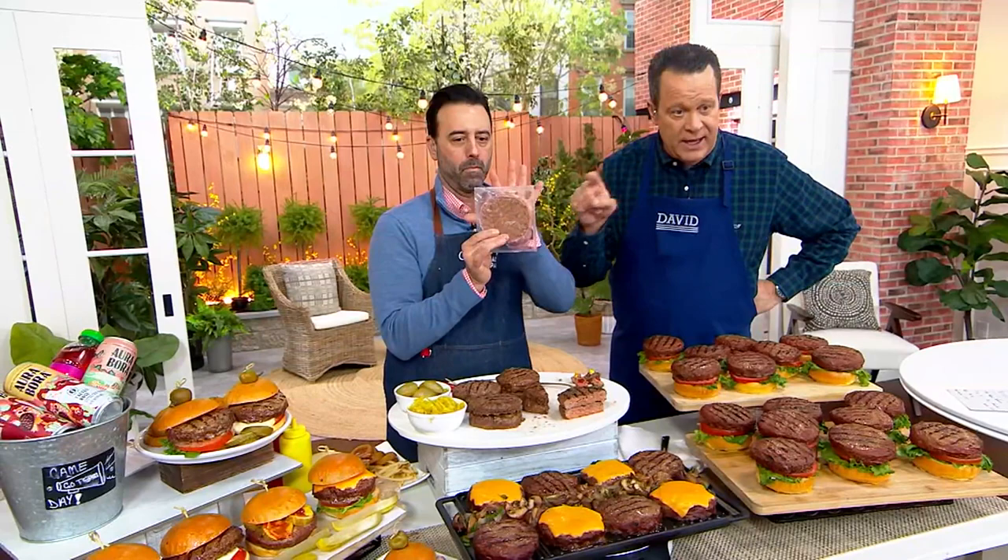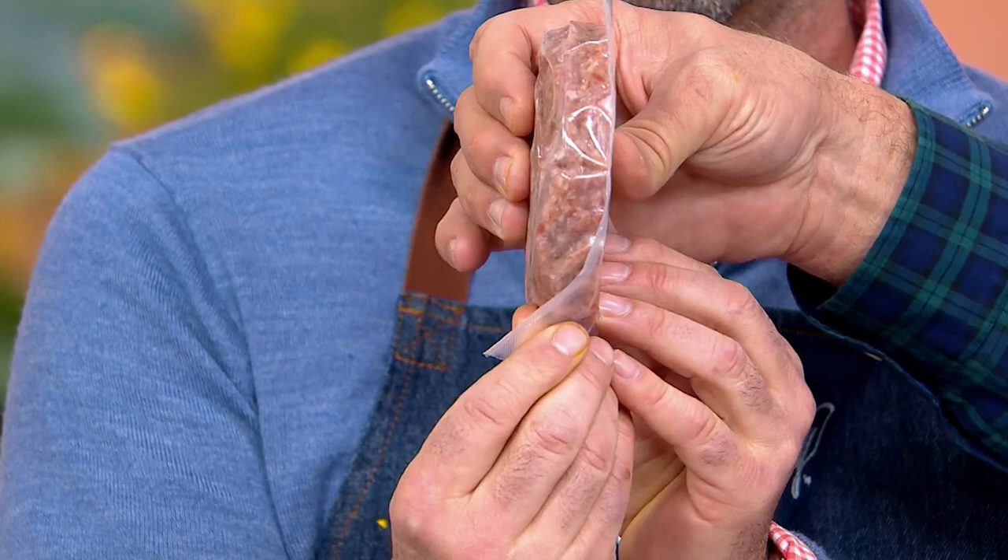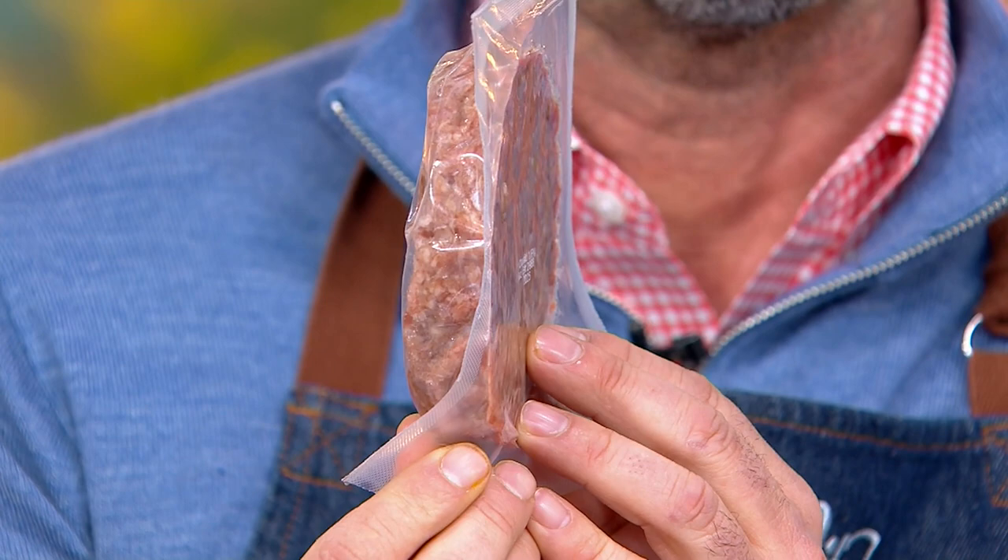These are so big they have to be individually packaged. Hold it there by the profile so we can see how thick this is. Look at that — that's 8 ounces. Did you ever try to form an 8-ounce burger in your kitchen? You could try, but you probably didn't have enough.